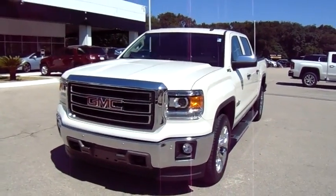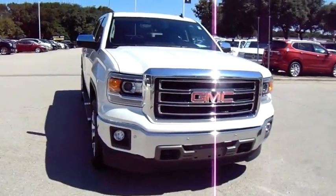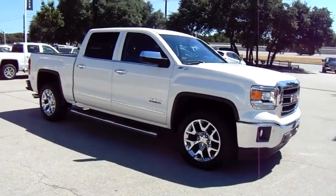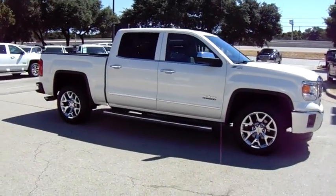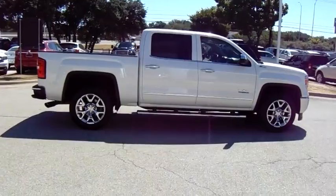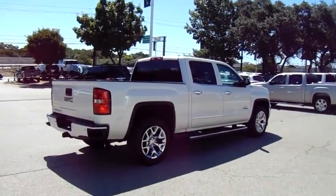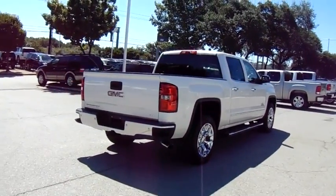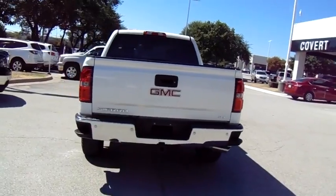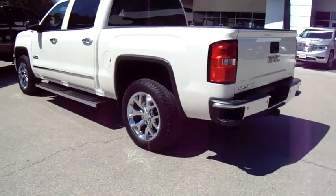The 2014 GMC Sierra 1500 offers a five-star frontal and side crash test rating, and a combination of mechanics and aerodynamics that give it better conventional V8 fuel economy than any competitor. The Sierra 1500 comes standard with the Vortec 6.2-liter and 5.3-liter V8 engine and an electronically controlled automatic transmission that combines high max hauling capability with precise control.